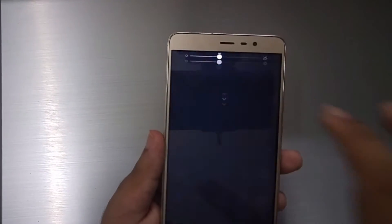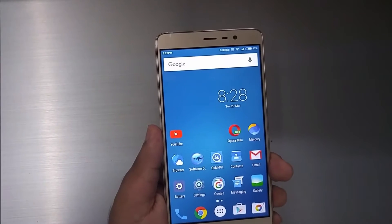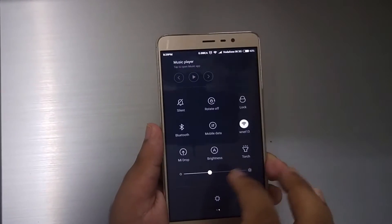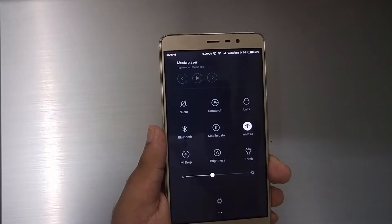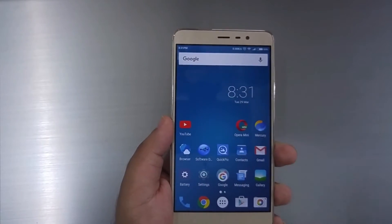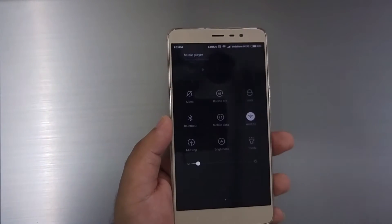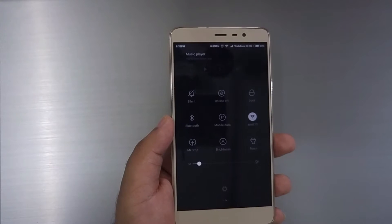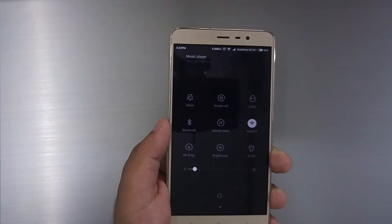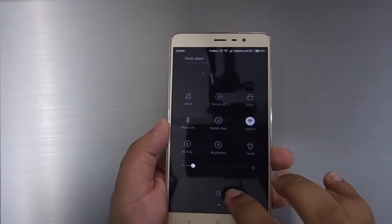The first thing you notice about the Redmi Note 3 display is the high brightness. It has a linear brightness slider, which means even low brightness settings are still bright enough. Even at 5% or 10% brightness, the screen is still very bright — unlike other Android phones where below 50% brightness the screen is far too dim to be usable in indoor conditions. This is a big plus of the Redmi Note 3.